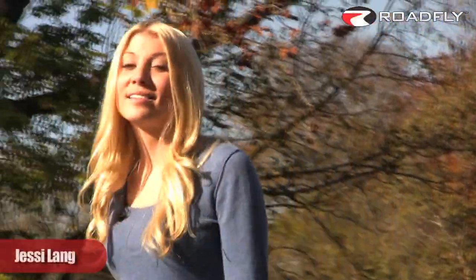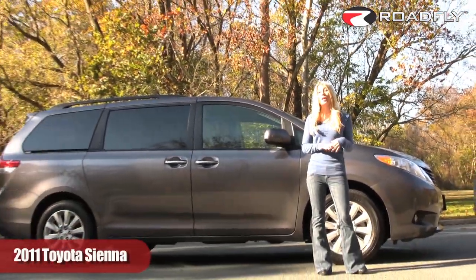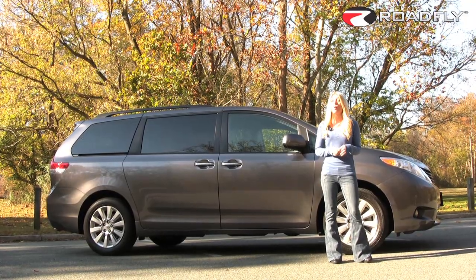Welcome to RoadFly TV. I'm Jessie Lang, and this week I have the 2011 Toyota Sienna. They've upped the sportiness quotient in terms of overall look and driving dynamics, and if you're looking for all-wheel drive, the Sienna is the only way to go.